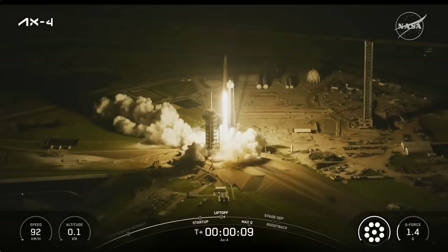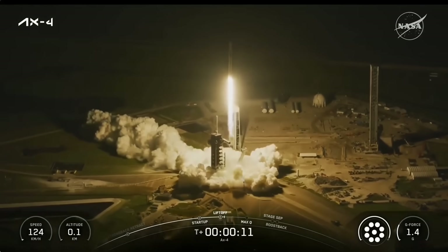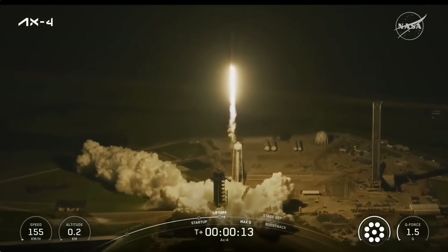And liftoff of AX4! For three nations, a new chapter in space takes flight. You've got speed AX4.